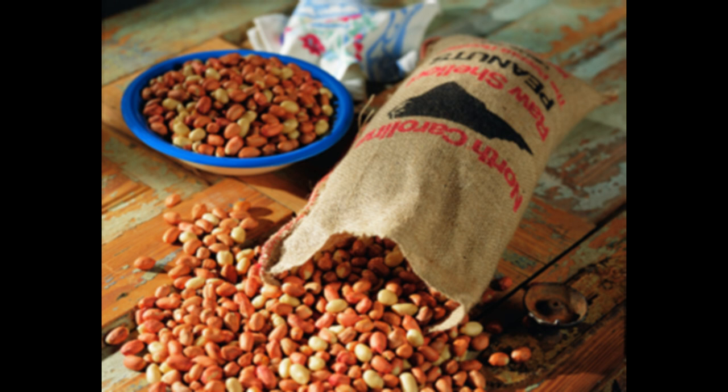Why feed peanuts? Reason 1: Peanuts contain the highest oil content — more than sunflower seeds, linseed, hemp seeds, and rape seeds. Oil seeds are important for success in long and difficult races.